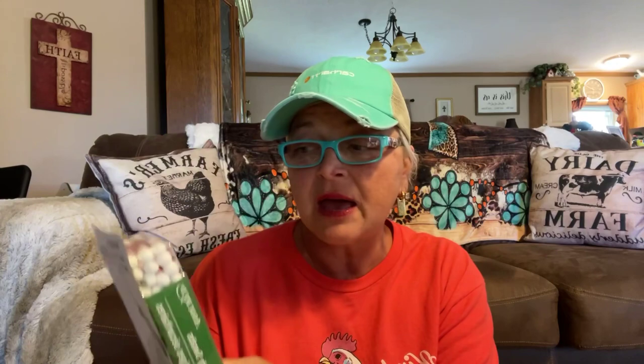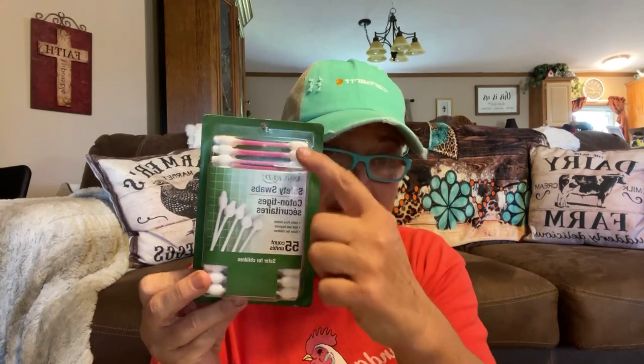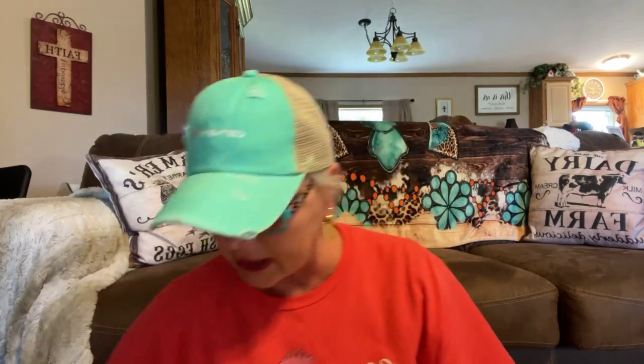I like these — I guess they call them safer for children. I like getting these kind with a little thicker on them, and I always try to grab a couple of them when I go.